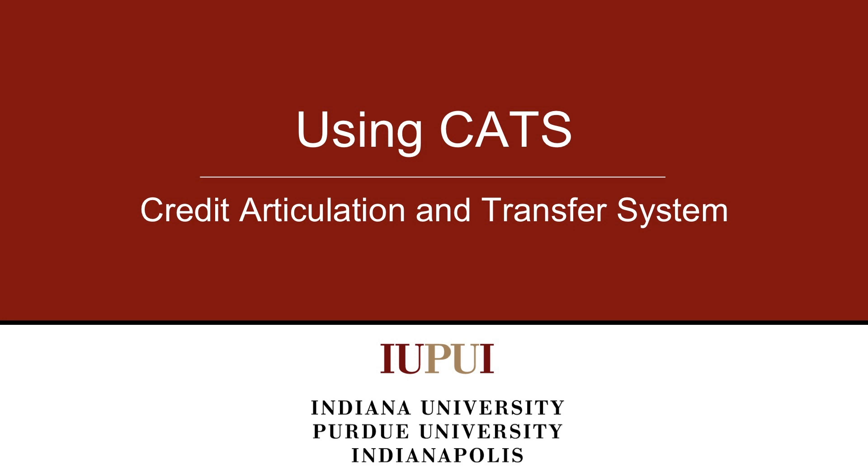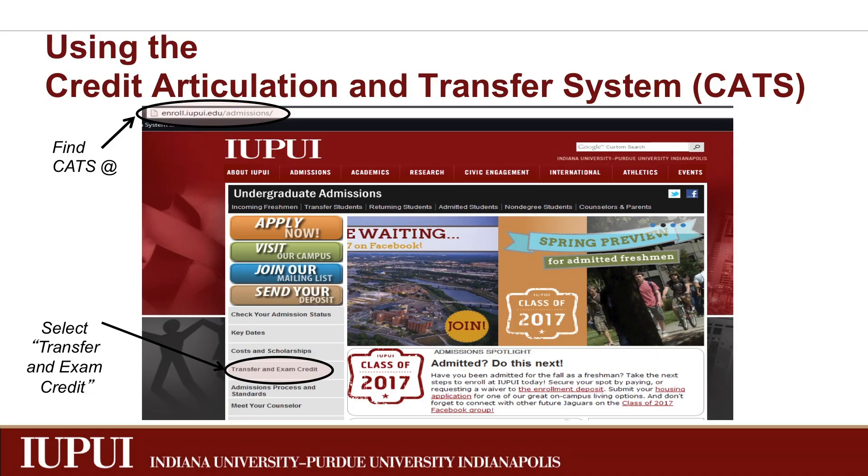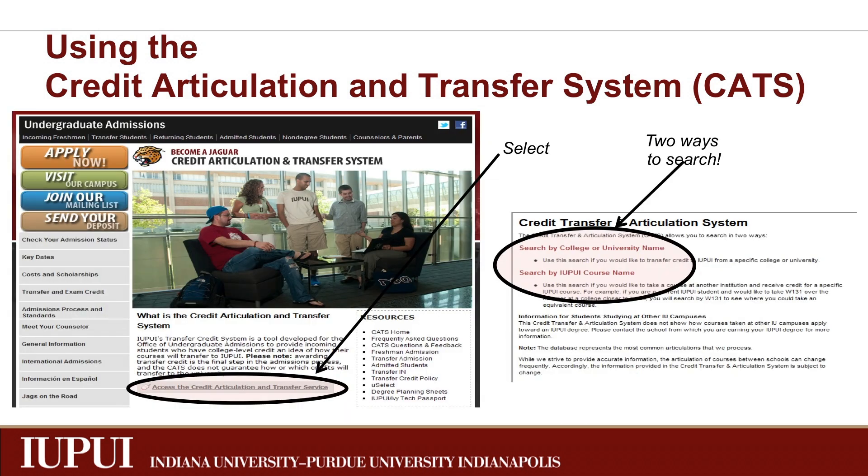To get a good idea of how and if your credits will count at IUPUI before your transfer credit report is complete, take advantage of CATS, our online credit articulation and transfer system. You can find CATS at enroll.iupui.edu by selecting Transfer and Exam Credit. In the middle of the page, click on Access the Credit Articulation and Transfer Service.